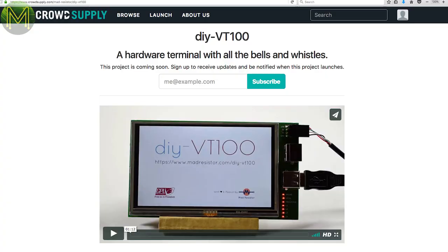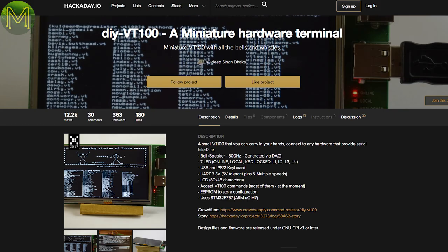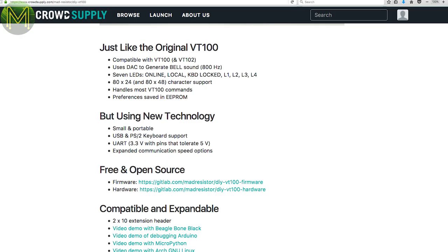Nothing really interesting on Indiegogo again this week. But CrowdSupply has a campaign in pre-launch that started out as a Hackaday project. It's a standalone VT100 terminal that supports USB and PS2-based keyboards and a 5V tolerant UART. It has an 80x48 character display and even has an onboard bell sound. This is one handy thing to have in your toolbox.